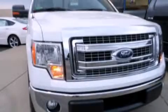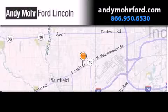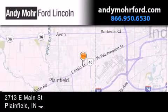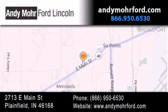We invite you to contact us today to learn more about this vehicle. Andy Moore Ford Lincoln is the place to find new Ford and Lincoln cars and trucks and pre-owned vehicles in Indianapolis. You can search our new and pre-owned inventory online, get new car pricing, and receive free no obligation price quotes. Stop by and visit us today at 2713 East Main Street in Plainfield, or see us online at andymooreford.com.